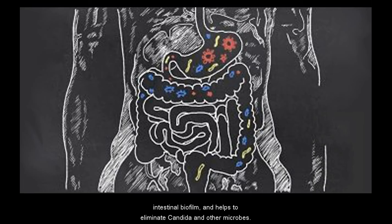STS appears to penetrate intestinal biofilm and helps to eliminate candida and other microbes. It also tends to improve sleep and, as a sulfur compound, improves detoxification and tissue regeneration.